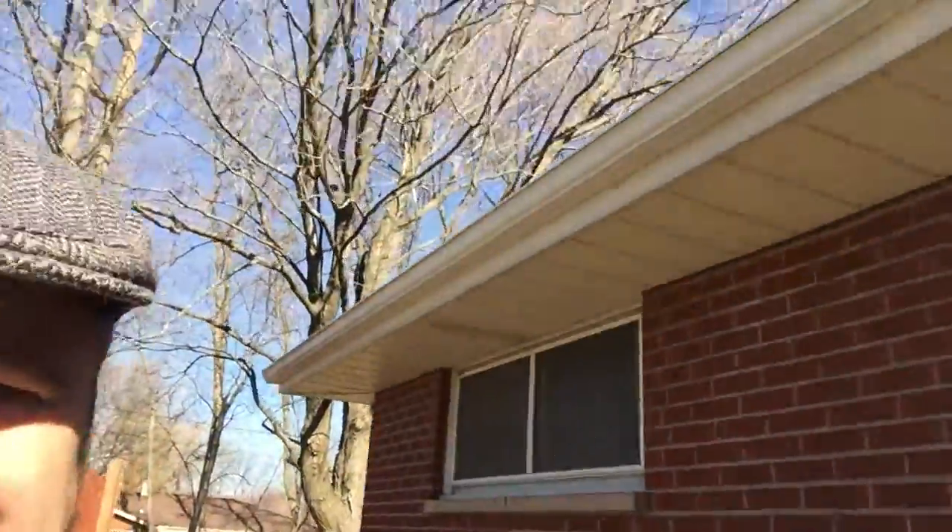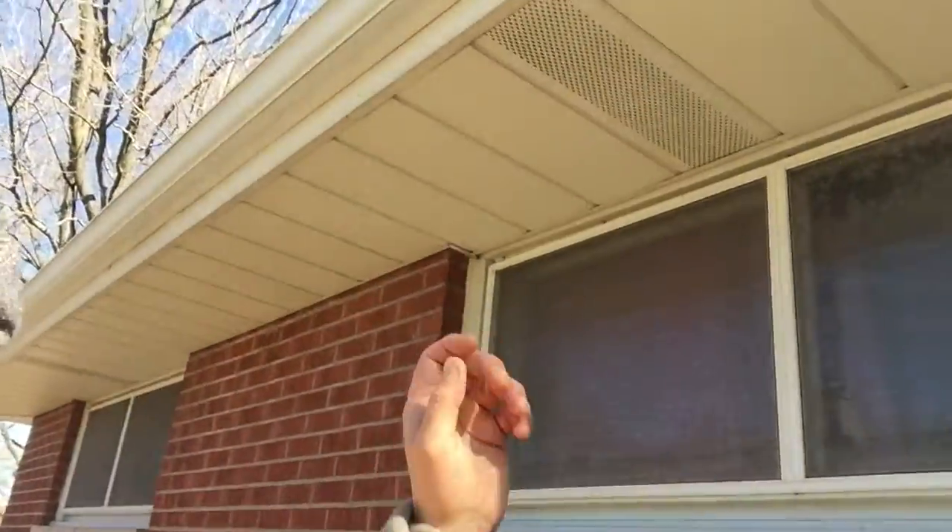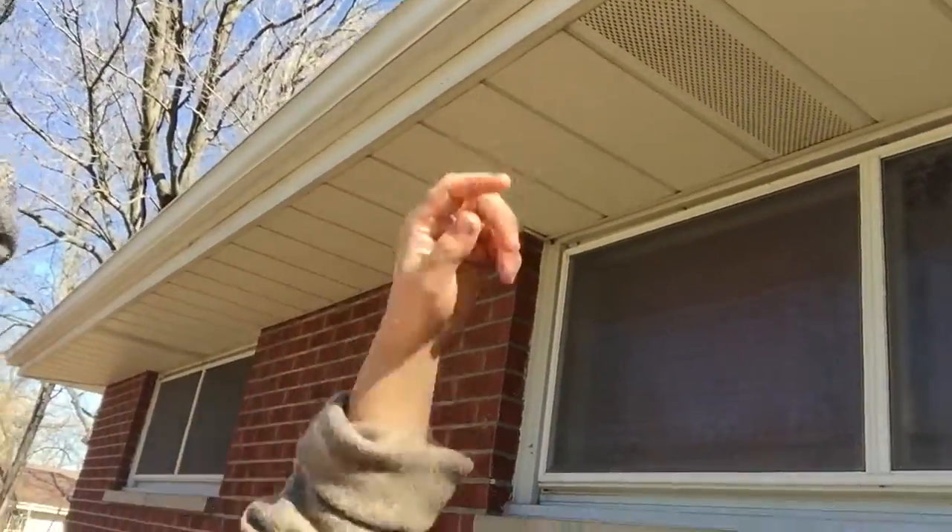In most houses you have soffit material such as on this house, and you can see here this house has some vented panels, and those vented panels is where the air goes in and then it goes through different types of venting on the top.